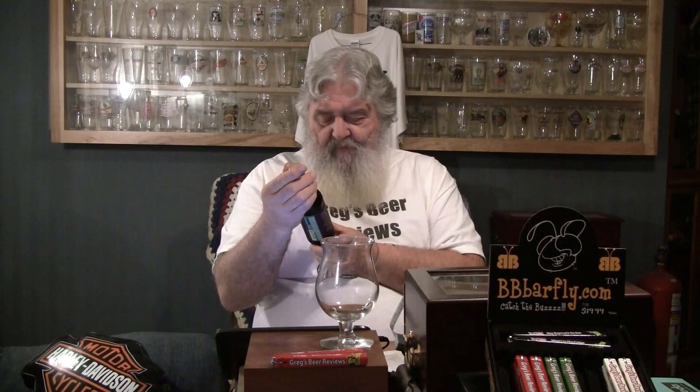We got another one here from Hair of the Dog. I think Matt sent this to me. They're out of Portland, Oregon. This is the Adam. The Adam is a Hardy Old World Ale, and this is another bottle-conditioned beer. They do a lot of bottle-conditioned stuff out there, especially this brewery in particular. And this is another 10-percenter.